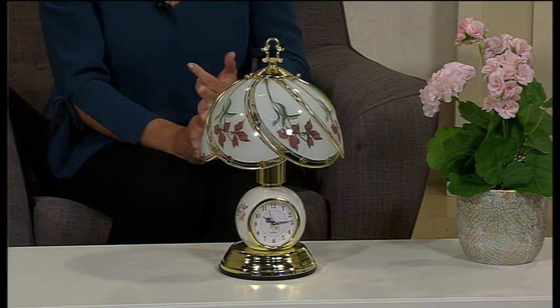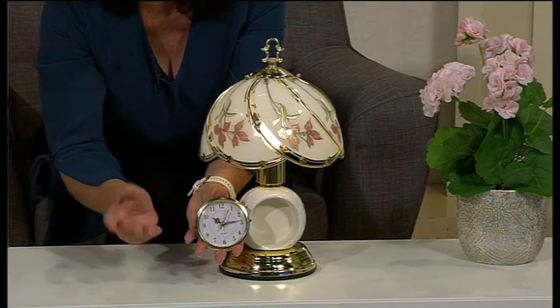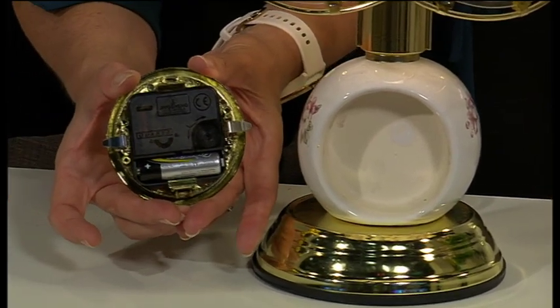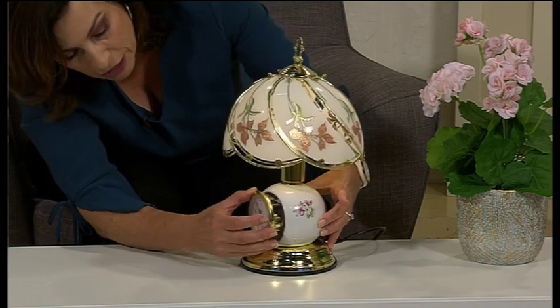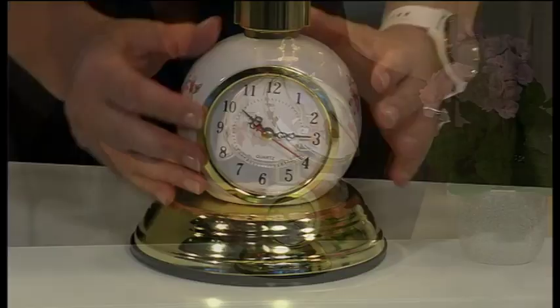Great for a bedside lamp, great just for atmosphere inside the living area, and you do have that clock. It simply pulls out and then you can adjust the time on the back — it just needs a AA battery — and then it simply pops back in like so. There you are, and there is your gorgeous clock.